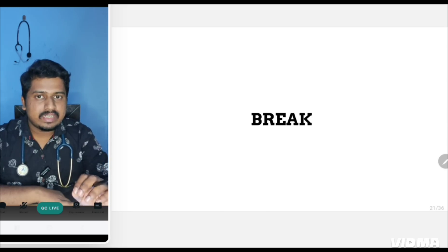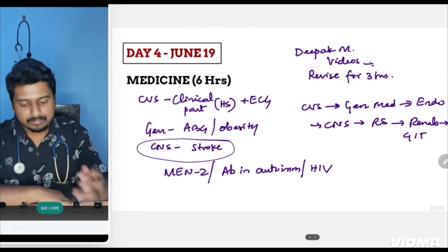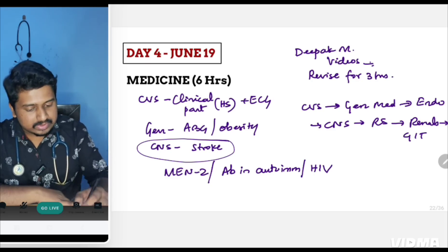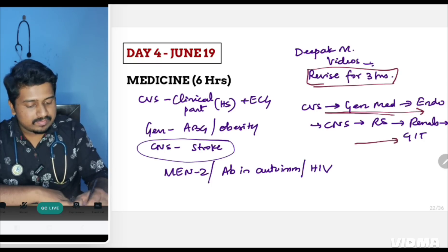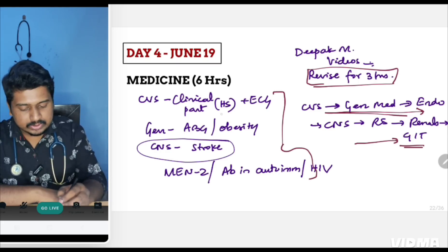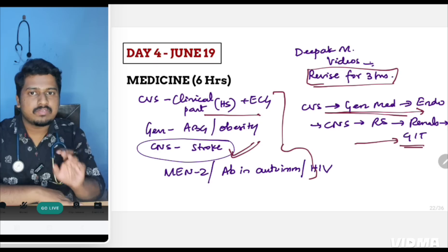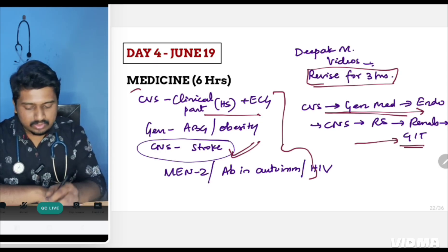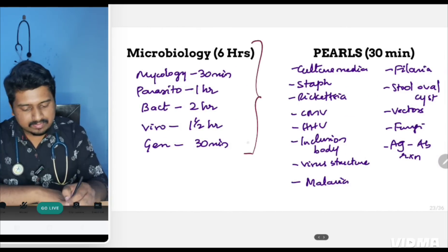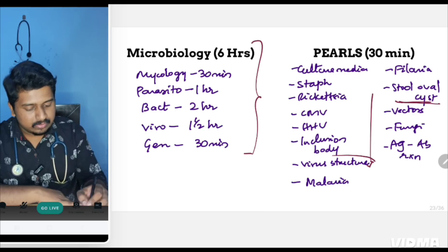After Day 3, take a slightly longer nap or sleep so that on Day 4 you have extra energy, as you'll be covering two big subjects: medicine and microbiology. For medicine, six hours are allotted — if you've already watched revision videos or Deepak Marwa's YouTube revision, then three to four hours suffice. Start with CNS and CVS, ending with GIT. Especially focus on CVS clinical topics, ECG, and CNS stroke localization — spend at least half to one hour on stroke localization as one question will definitely come from it. For microbiology, six hours; go in the given order and focus on image-based pearls such as stool ova/cysts, virus structures, and inclusion bodies.